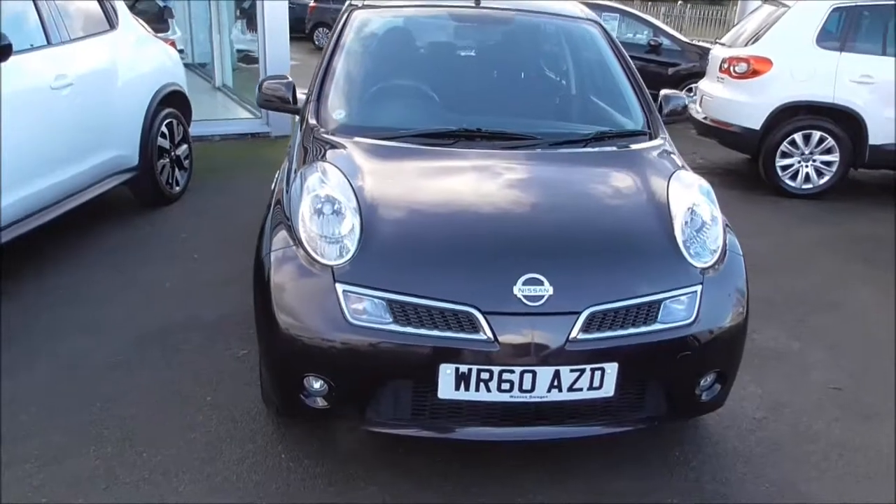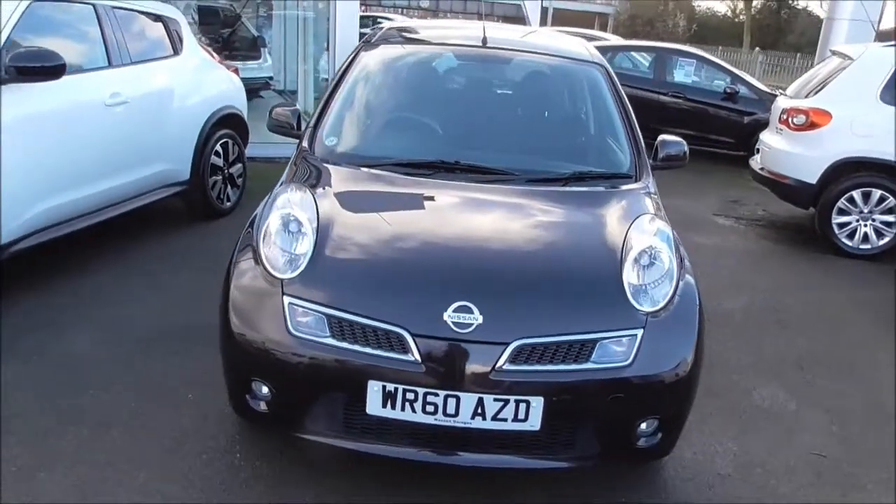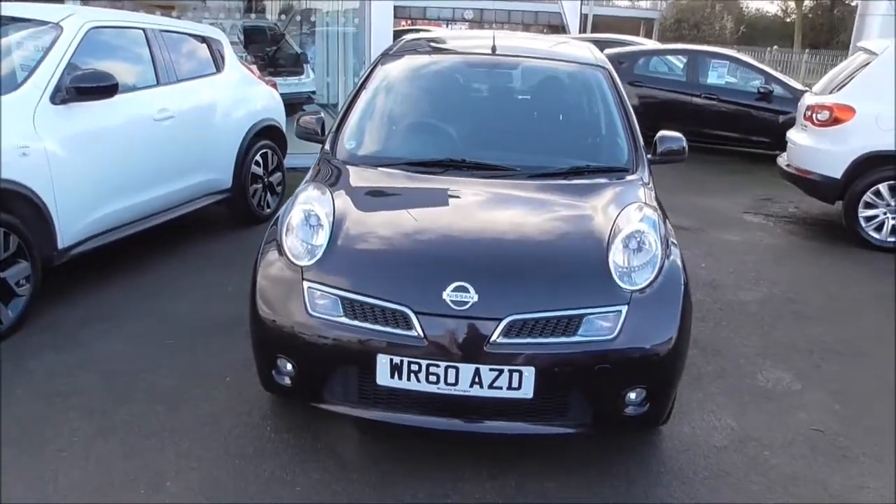The vehicle is in tax band E, which equates to £130 per year in road tax. It also has approximately 47.9 MPG on combined usage.